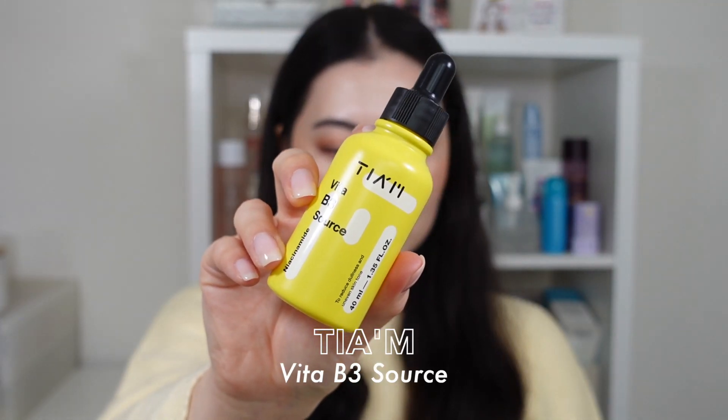So I did try out a number of different products from them, but I am going to be focusing mainly on the ones that were a highlight and worked really well for me. First, I have their Vita B3 Source Serum. The new packaging is just — I love it, all of the new packaging is so cute. We first have their Niacinamide Serum because, let's be honest, so many people love it. And it really has been the it ingredient of the skincare industry the last few years.